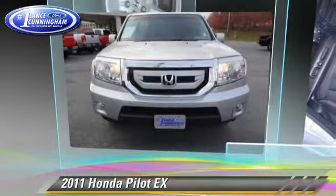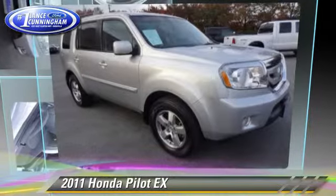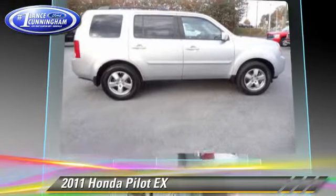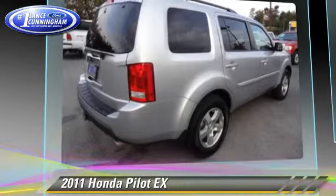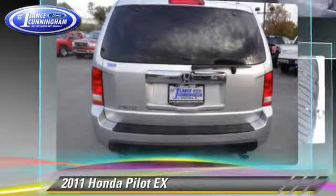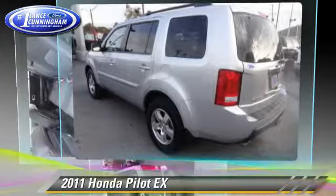The 2011 Honda Pilot EX, powered by a 3.5-liter VTEC V6 engine, with a 5-speed automatic transmission. This vehicle has fewer than 65,000 miles on the odometer and gets up to 23 miles per gallon.